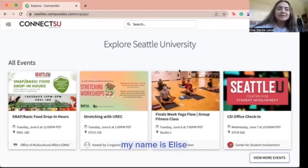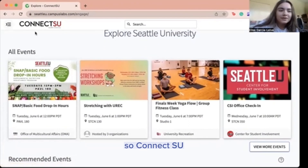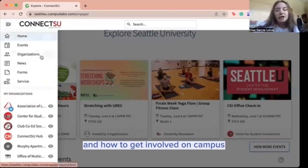Hi incoming freshmen. My name is Elise and I'll be showing you how to use ConnectSU. ConnectSU is your portal to find everything club related and how to get involved on campus.